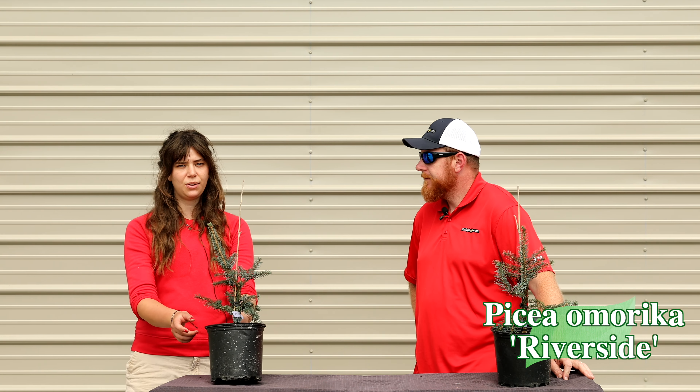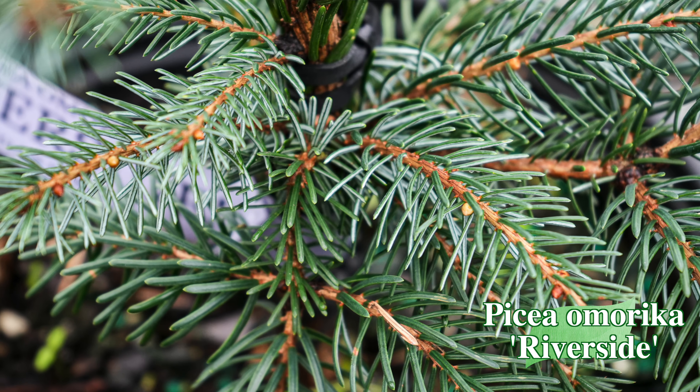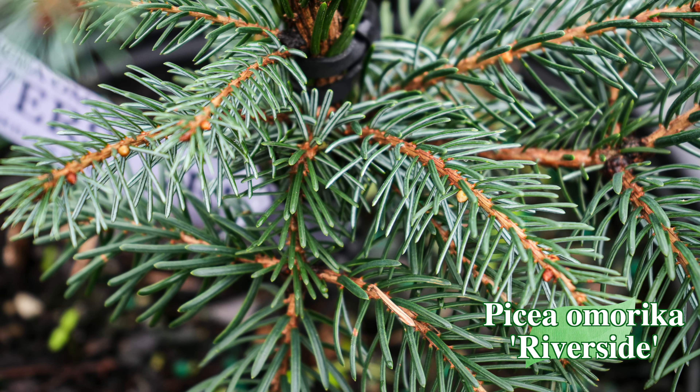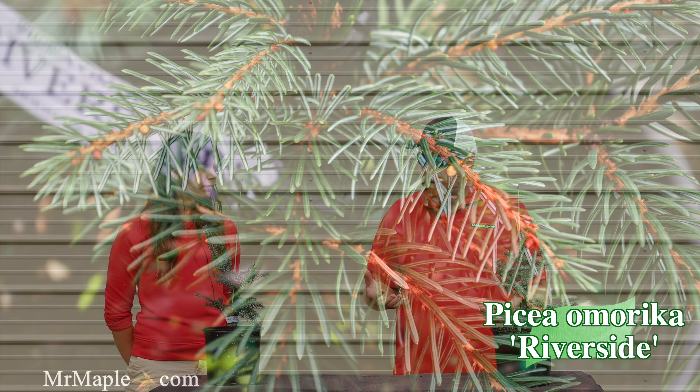One of the things that makes it so unusual is the beautiful shape that it has. It's a pyramid shape with undulating branches, so it has a really whimsical texture to it. It's very pyramidal, but it's also fairly narrow, so it fits in a lot of people's landscapes. It's easy to use.